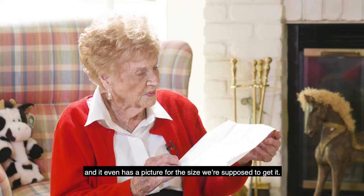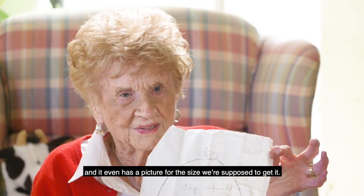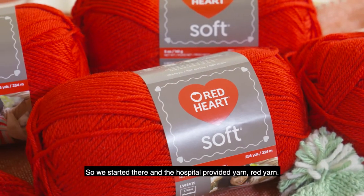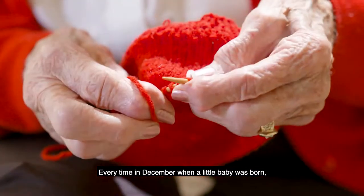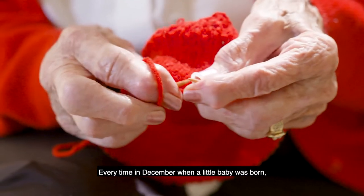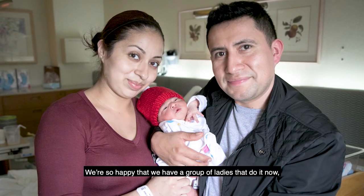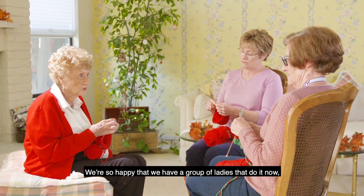It even has a picture of what size we're supposed to get it. So we started there, and the hospital provided red yarn. Every time in December, when the little baby was born, the mama received the baby and a red hat. We're so happy that we have a group of ladies that do it now.